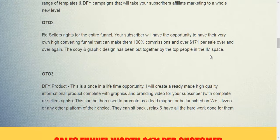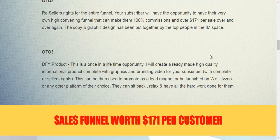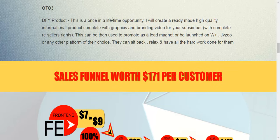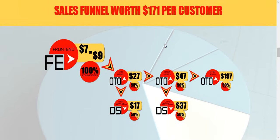For OTO3, if you are really serious about building a buyers list, go for OTO3. It's a done-for-you product where Aiden will create a ready-made high-quality informational product, complete with graphics and a branding video for your subscribers. It can be used as a lead magnet or be launched on Warrior Plus, JVZoo, or any other platform. OTO3 is a really valuable offering — you sit back and have a product created for you. It does cost $197 because of the time and effort Aiden needs to put in to create such a product.